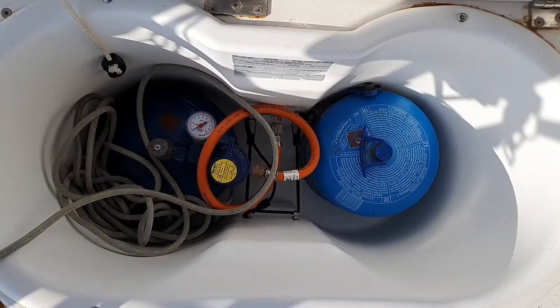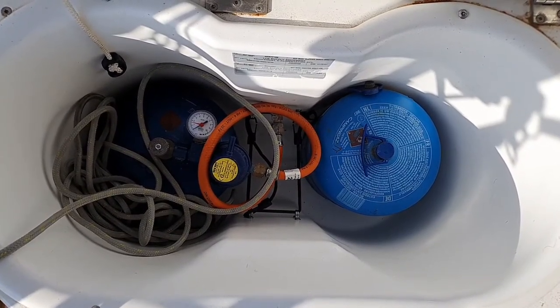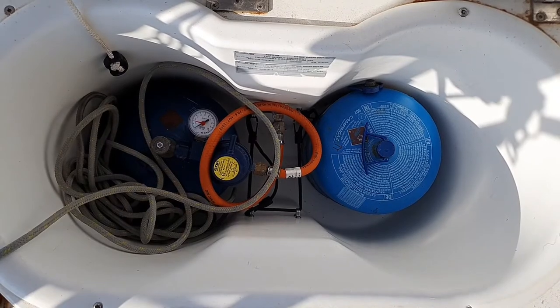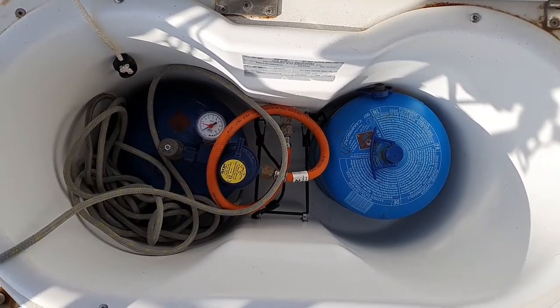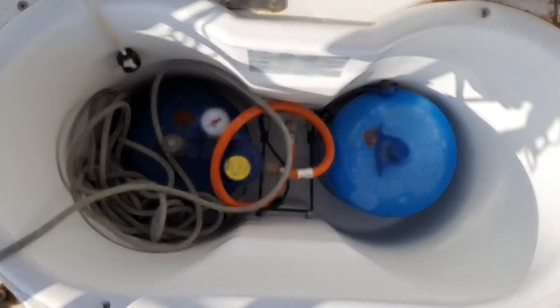The gas bottles are located on the port side behind the helm station. We just have to open this hatch to see the two gas bottles. The one which is connected may not be completely full, but we have another one which is 100% full.